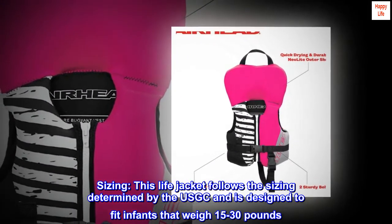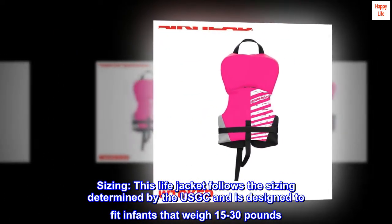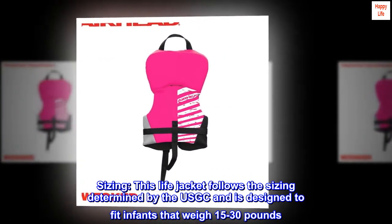Sizing: this lifejacket follows the sizing determined by the USCG and is designed to fit infants that weigh 15 to 30 pounds.